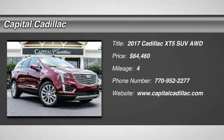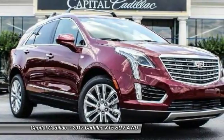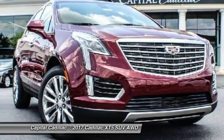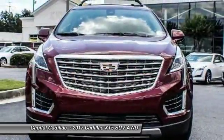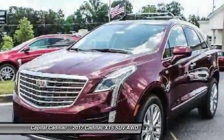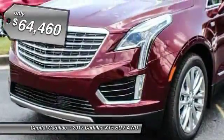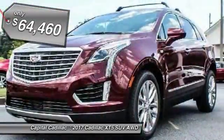2017 Cadillac XT5. The Cadillac XT5 was crafted to adapt to your needs while expressing your distinctive sense of style. Visually striking and intelligently designed, this crossover outsmarts any task with progressive technology and an accommodating interior, and is priced below $65,000.